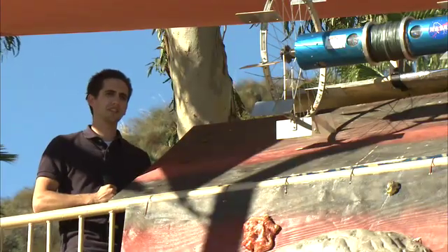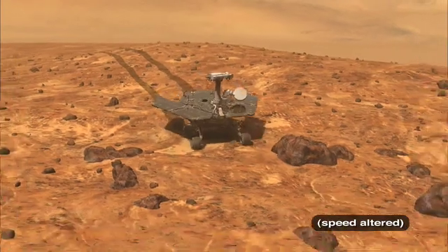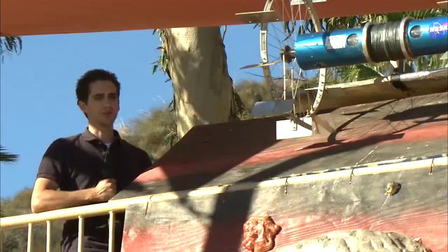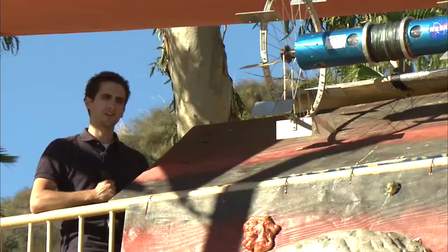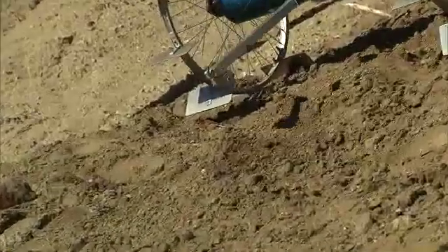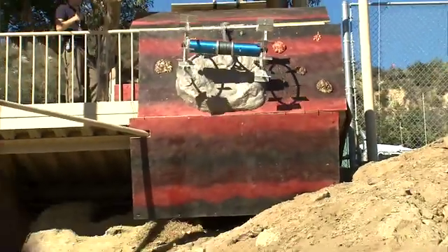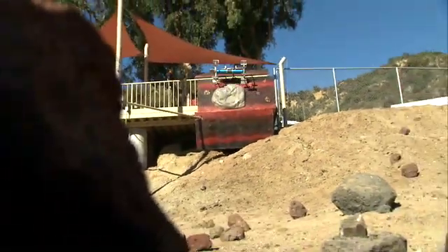Right now, it's really risky for astronauts or robots — like Spirit and Opportunity — to go into craters. The ground is too loose and the slopes are too steep, so it's too risky for those robots to get into craters and perform any interesting science. This robot would be very useful for those types of scenarios, where it can really dive into craters, pick up some samples, analyze them, and tell us something new and interesting about Mars or the Moon.